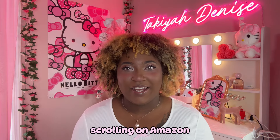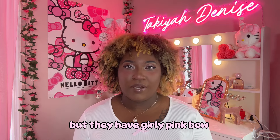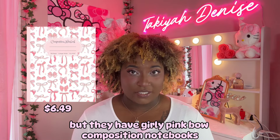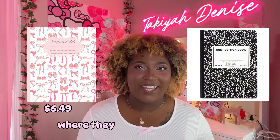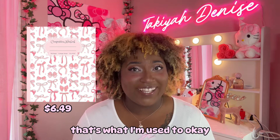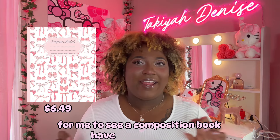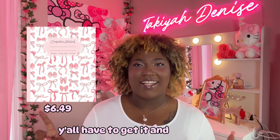Scrolling on Amazon I didn't even know that they are selling these now, but they have girly pink bow composition notebooks and I have never seen composition notebooks look like this ever. The composition books I'm used to are the black and white ones with the little spots or lines going across — that's what I'm used to. So for me to see a composition book with pink bows on it — y'all have to get it. It's a must.